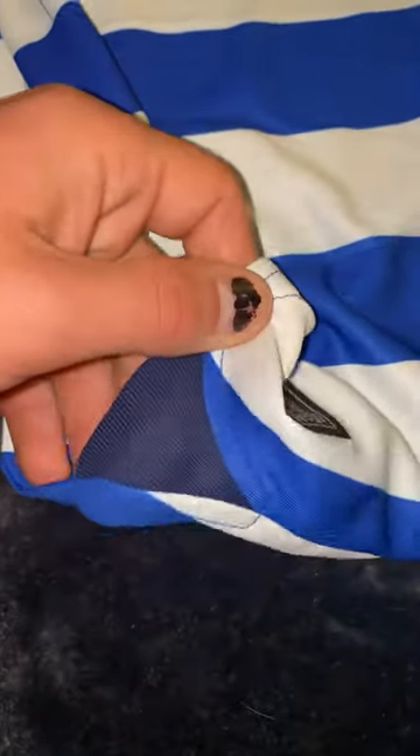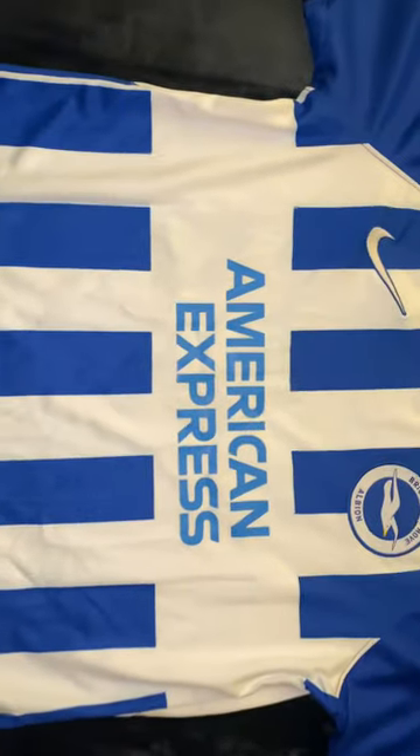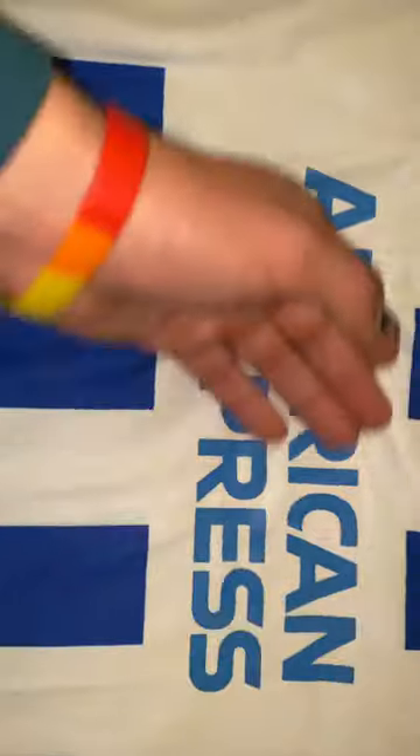Down at the bottom, it's got this flexible triangle section here. The middle sponsor, American Express, has been ironed on there.